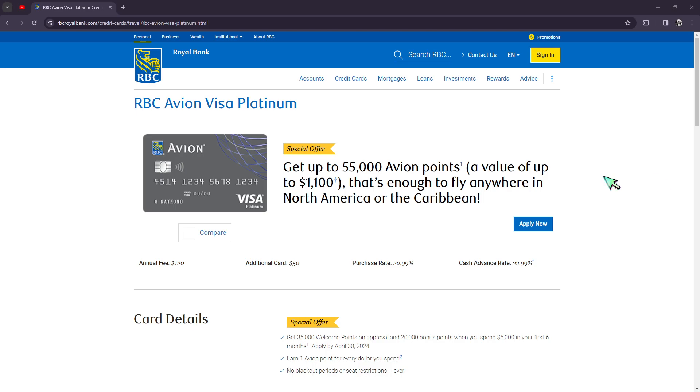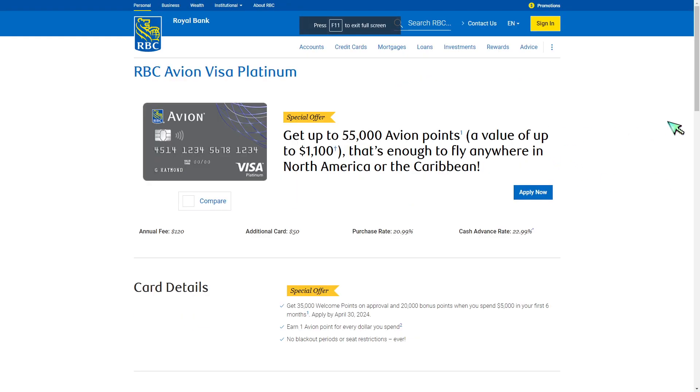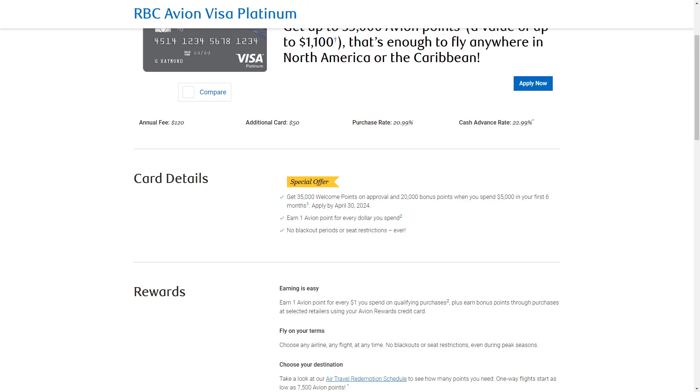This is the card right here, and these are the rewards you're going to be earning. First, you're going to be earning up to 15,000 bonus points. It has a high point value of up to 2.33 cents, includes 10 types of insurance, and saves 3 cents per liter on fuel at Petro Canada.